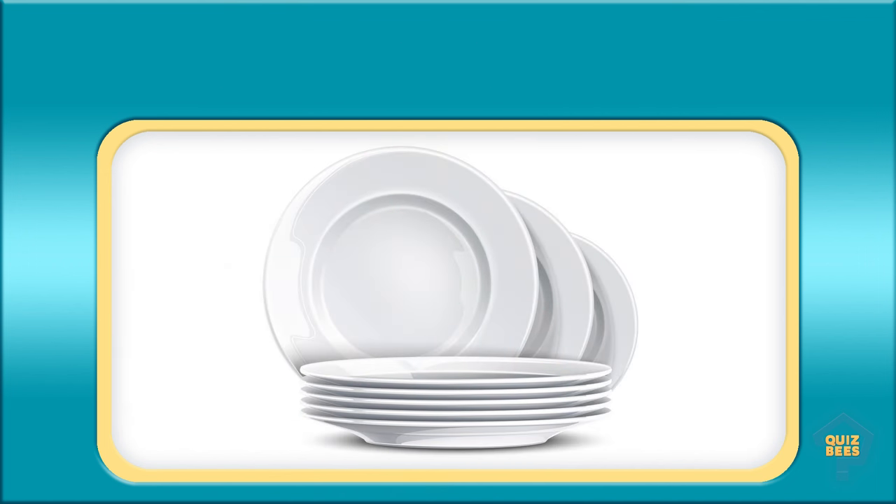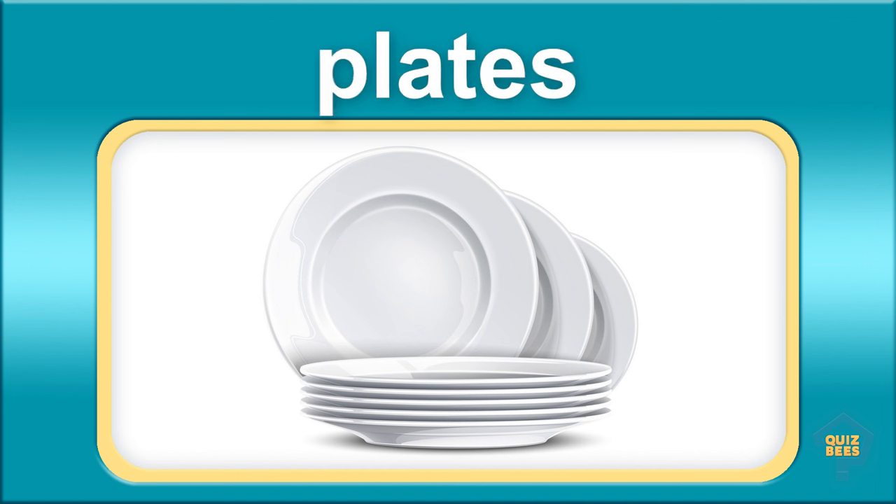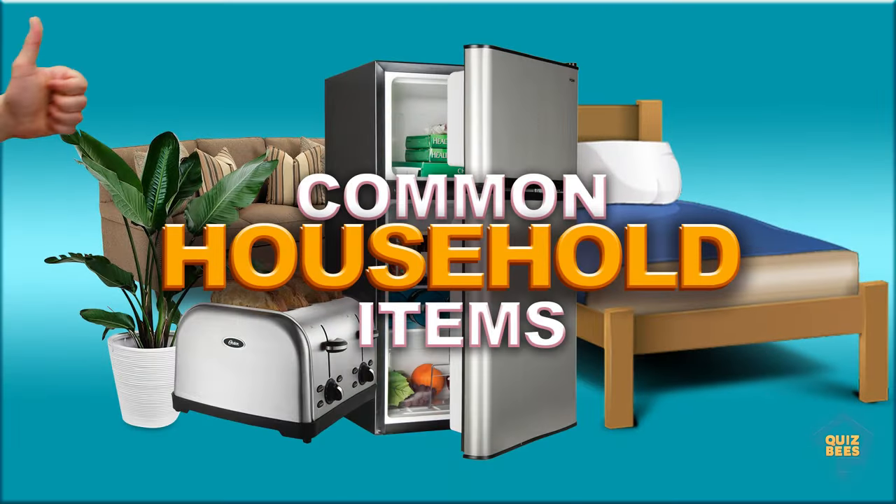What do you call this? Plates. Great job!